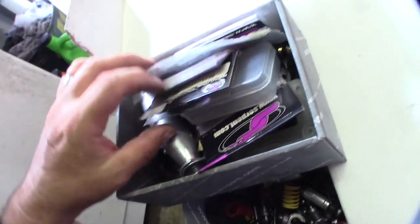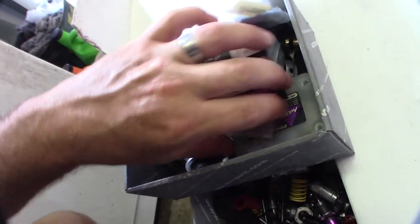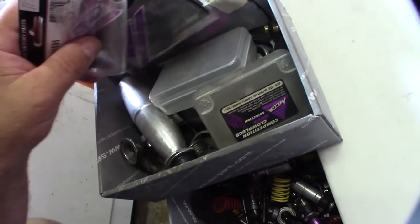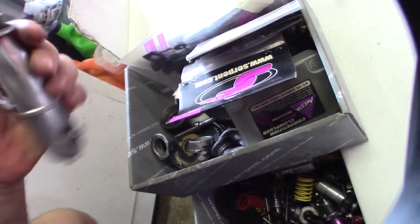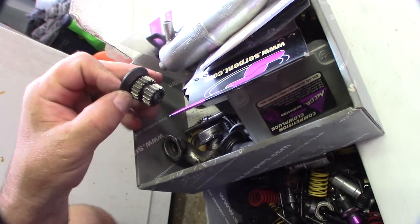If you ever buy all this stuff it's super expensive. Spur gears, these are all the Centex clutch parts — yeah, all this stuff is pretty expensive. There's an extra muffler in here too; they'll probably freeze out the dent. But yeah, all this stuff, man.